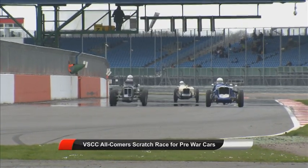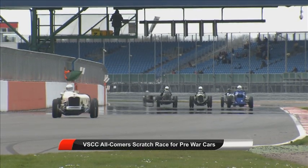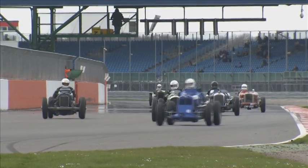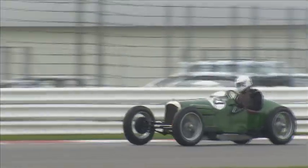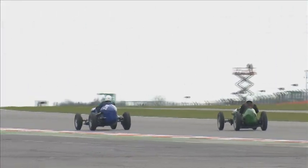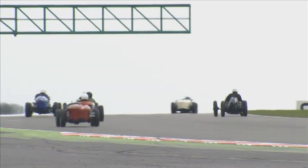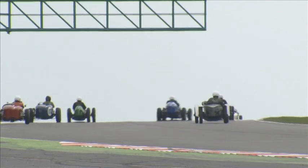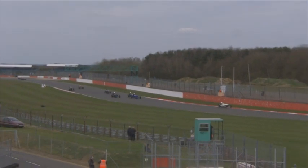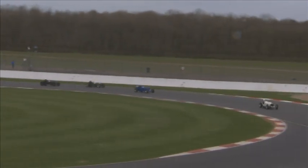Race five comes up next — this is an all-comers scratch race for pre-war cars, 10-minute race duration. Cars from the 1920s and 30s will be taking part. We've already seen Matt Colbert in action and winning a race today; he's back for more with the ERA R4D, the works development car that English Racing Automobiles ran back in 1939. Purchased by Raymond Mays from ERA that year, just before the war, it held all sorts of sprint and hill climb records in the UK before and after World War II. It also won the 1954 hill climb championship when Ken Wharton was behind the wheel.